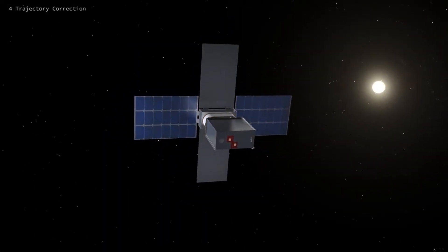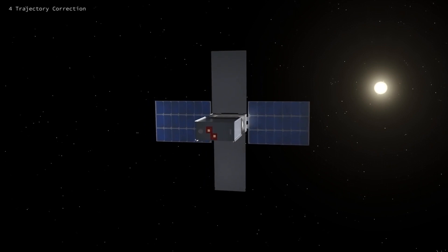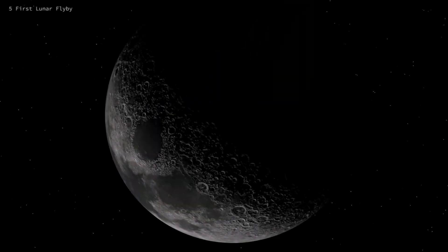Today we will talk about the Artemis 1 mission again. This time, however, outside of the Orion spacecraft. We will focus on the 10 cubesats that were launched as secondary payload.